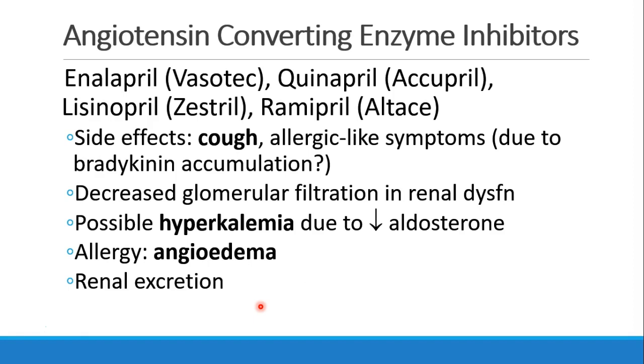Most of these drugs end in -pril, like enalapril, quinapril, ramipril. It's useful to be familiar with these names because you'll see lots of patients taking them. The most common side effect from ACE inhibitors is cough. People can also develop allergic-like symptoms, which may be due to accumulation of bradykinin. We do see decreased glomerular filtration in patients with renal dysfunction, so these drugs should be used carefully in that population. We can also see some hyperkalemia, because the decreased aldosterone activity may lead to retention of potassium. It's important to know that patients can develop angioedema — it can develop even quite a while after starting the drug, sometimes months or years later. The drug is renally excreted.